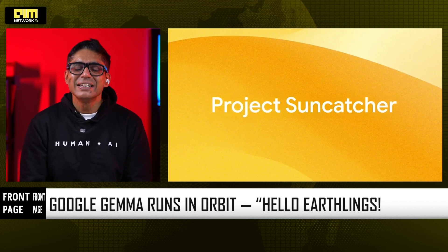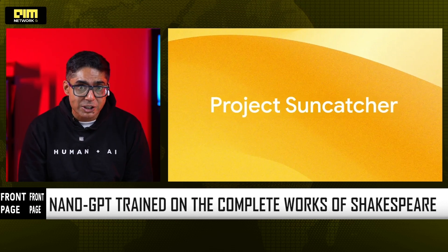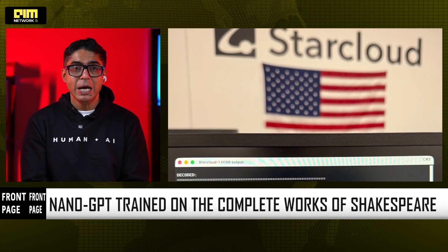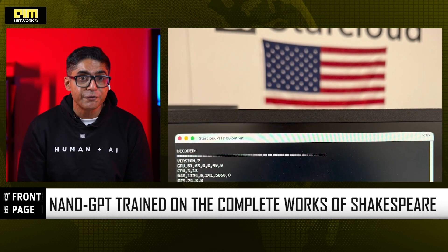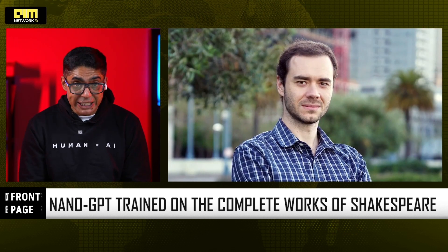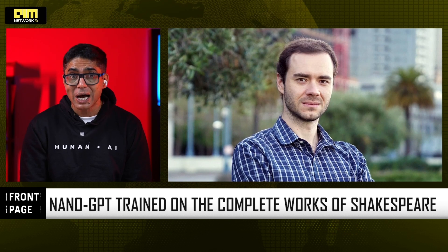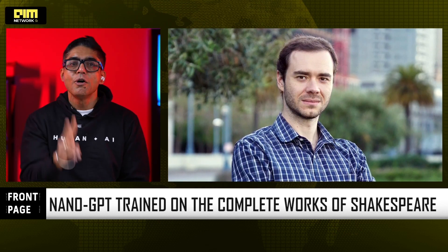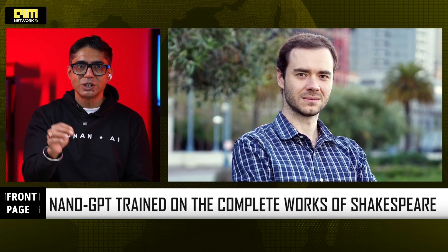For the first time, an AI model was trained in space. Star Cloud took NanoGPT, loaded the complete works of Shakespeare, and trained it using the H100s on board. This makes NanoGPT the first space-trained LLM ever recorded — literally the first model to learn patterns, predict text, and update weights outside Earth's atmosphere. This is a massive milestone. And I have to say this: this is definitely not much ado about nothing. There is a lot more to it.